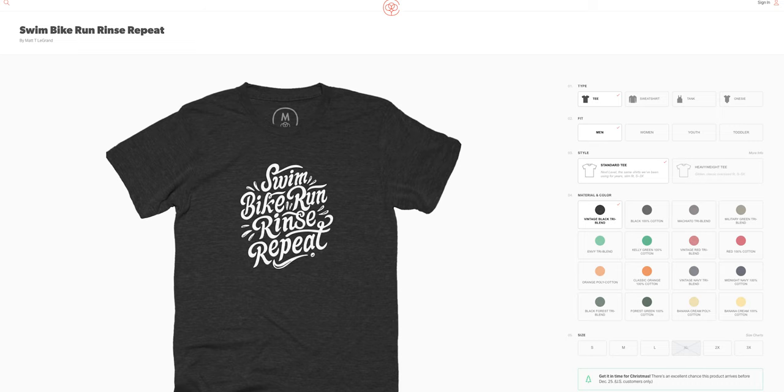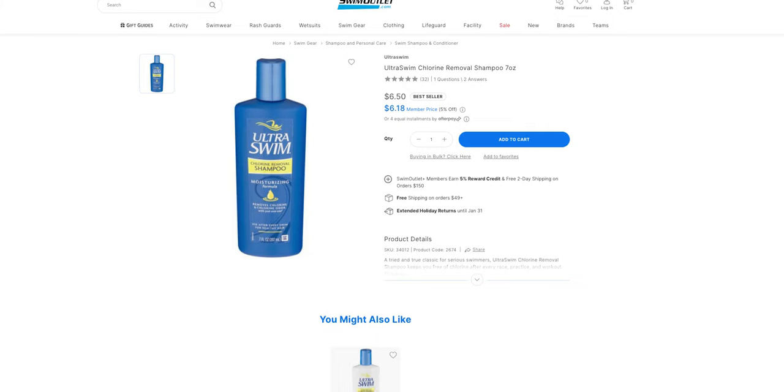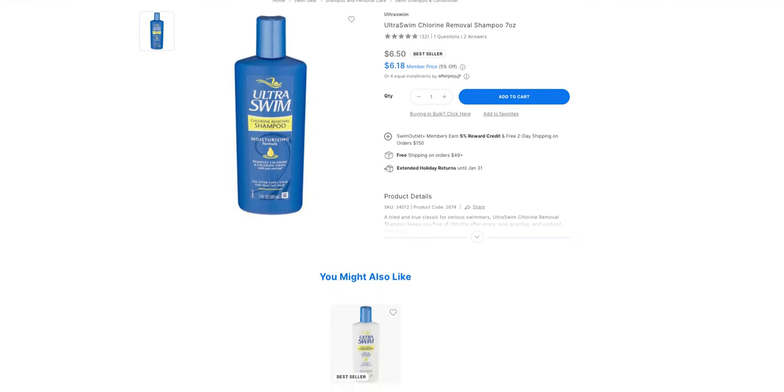The last swimming gift idea is some dechlorinating shampoo for your hair. There are a fair amount of brands that have this kind of product, but if you're a swimmer and you swim a fair amount, you're probably aware of how much damage chlorine can do to your hair.